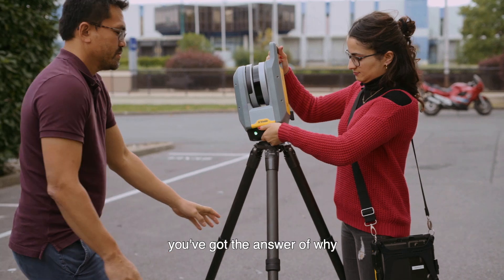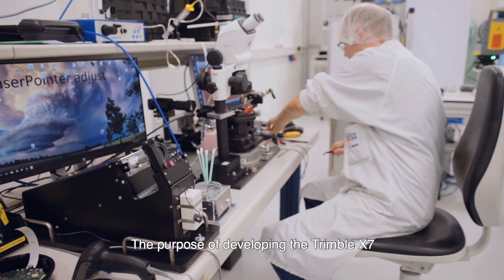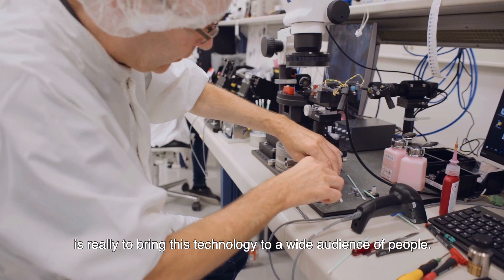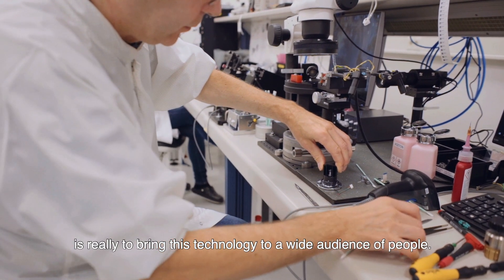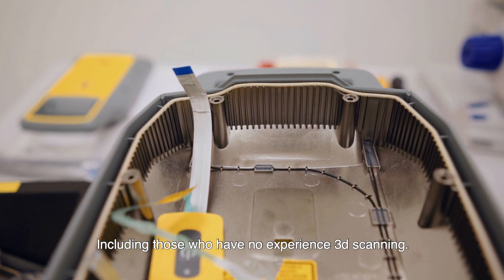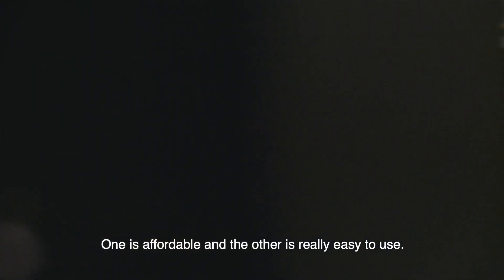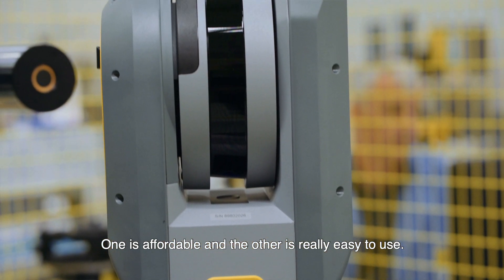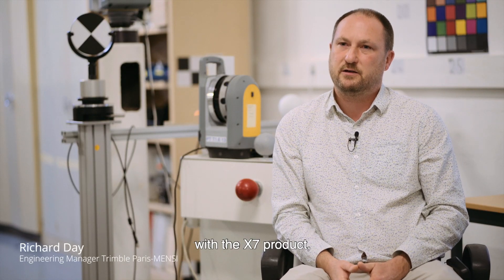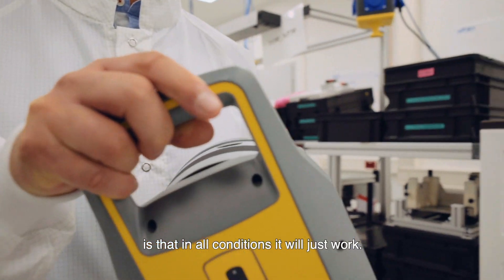When you look at the level of innovation in the X7, you get the answer for why we wanted these two teams to work together. The purpose of developing the Trimble X7 is really to bring this technology to a wide audience, including those with no experience in 3D scanning. The key words are two: affordable, and really easy to use. What we are most proud of with the X7 is that in all conditions, it will just work.